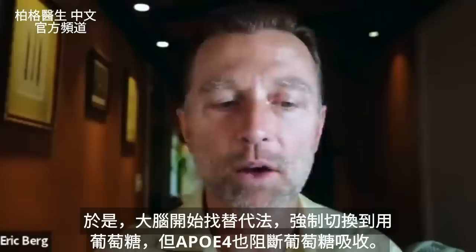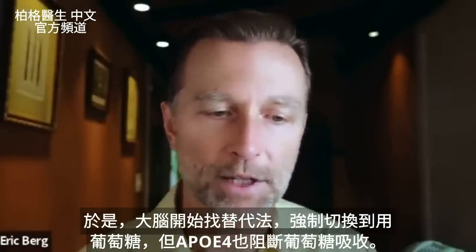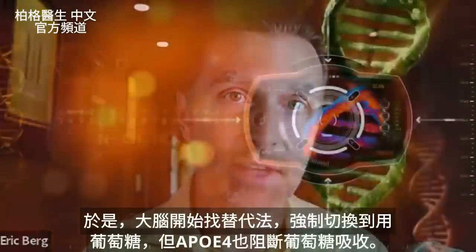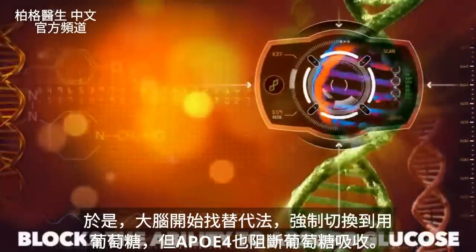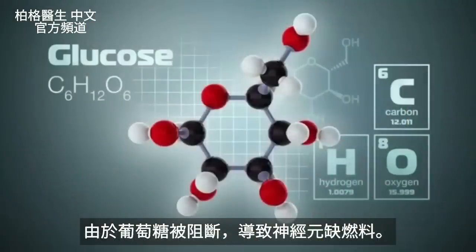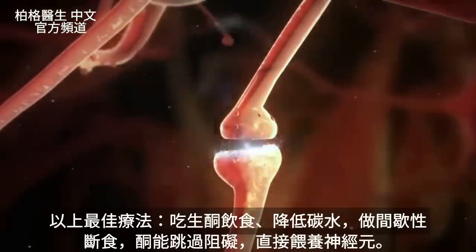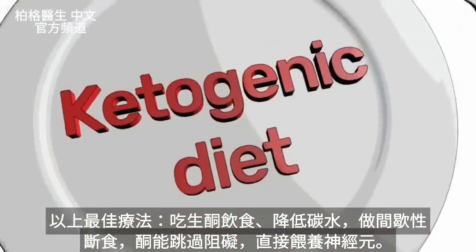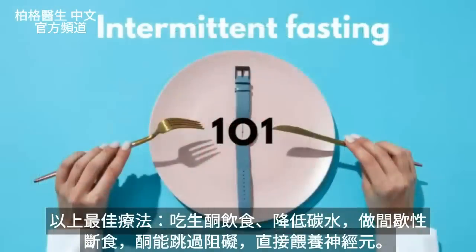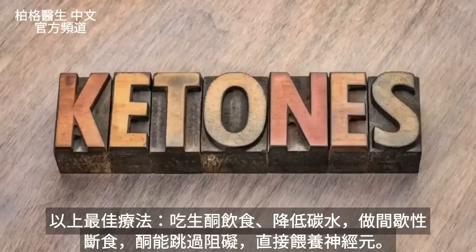Your brain is going to try to compensate by switching to glucose metabolism. But the problem is, this gene also blocks the ability to absorb glucose too. Since glucose is blocked, what's happening is a lack of fuel to the neurons. The absolute best thing you can do is start the ketogenic diet — lower carbs, start doing intermittent fasting — and ketones bypass this problem and feed the neurons directly.